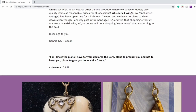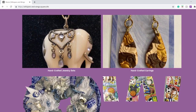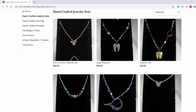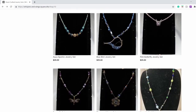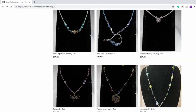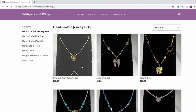And as you scroll down, you can see the products that she has on offer right now. They are just loading. So let's look at the handcrafted jewellery sets.